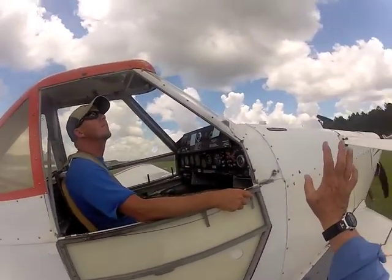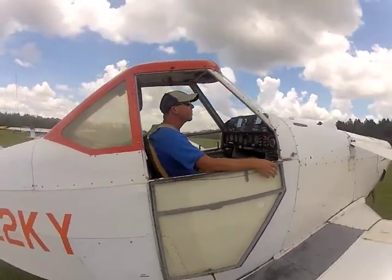I think this stuff blew through. I think it's going to start getting better — excuse me — to the east.